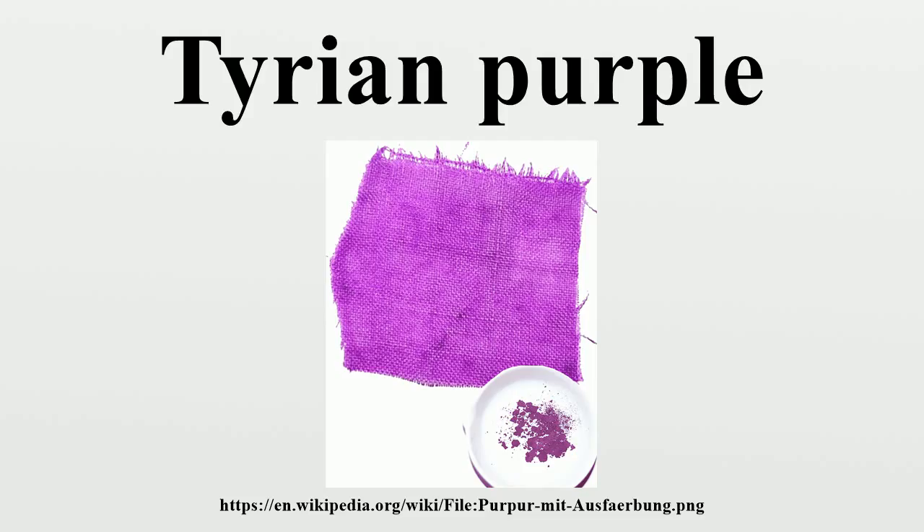Therefore the dye can be collected either by milking the snails, which is more labour-intensive but is a renewable resource, or by collecting and then crushing the snails completely, which is destructive. David Jacobi remarks that 12,000 snails of Murex brandaris yield no more than 1.4 grams of pure dye, enough to colour only the trim of a single garment.